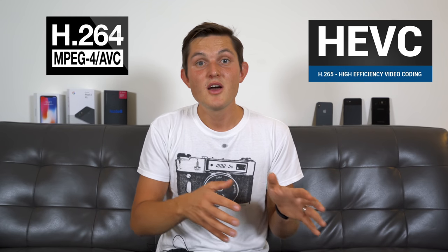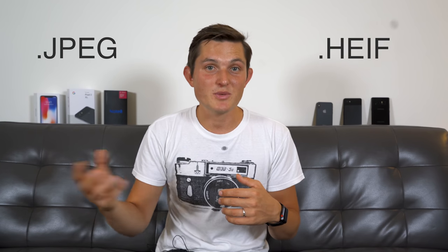One thing to keep in mind is that iPhone is the only one using the latest high efficiency video codec, using H.265 rather than H.264 on Pixel and Note rendered in MPEG-4. And for images, it's using the high efficiency image file format rather than JPEG, and it only gets rendered out to JPEG when you export it outside of your phone.